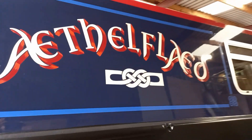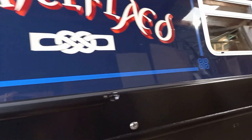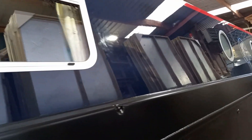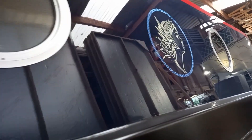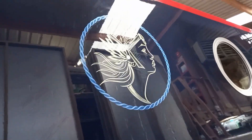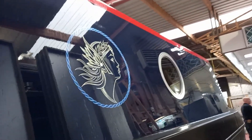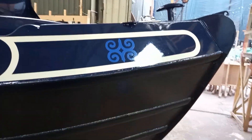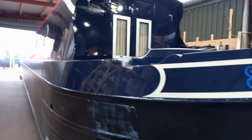Claire Norton of Norton Signs has done a fantastic job — really, really good. Beautiful colours: we've got Mauritius Blue and Chilly Red. I believe that's Ethel Fled herself on the front there. Oh, it is nice when a boat comes together.